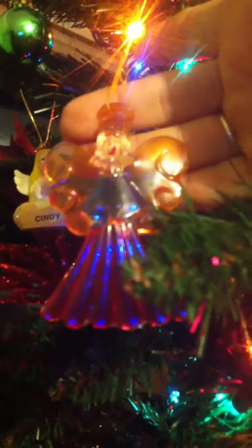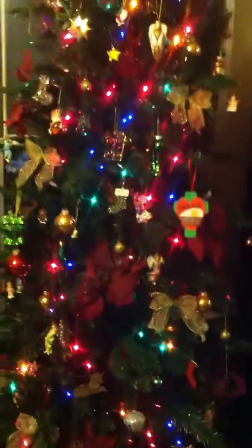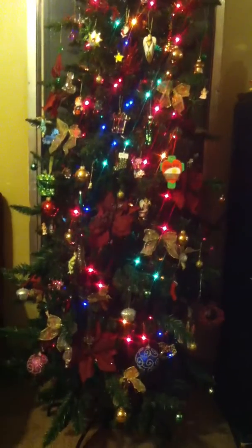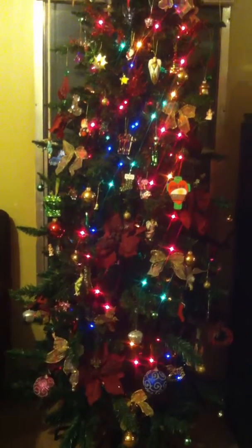This one right here I've had since I was in kindergarten, yeah, I've had it a long time. Anyway, I hope you all enjoyed the video and I hope you like our Christmas tree. Please subscribe to the channel if you like the videos. You all have a good night, bye bye!